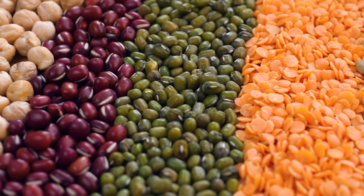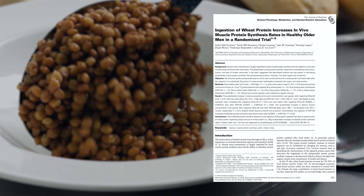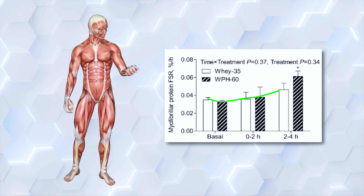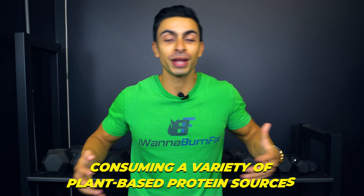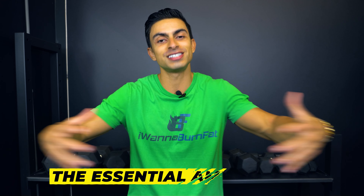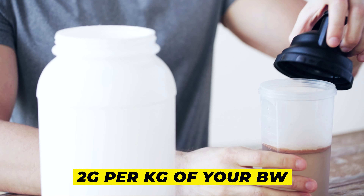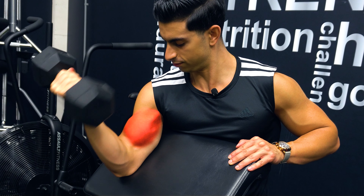With that said, there is a simple way to work around the lower anabolic response of plant-based protein. One study found that if you consume a larger dose of plant-based protein, you can stimulate muscle protein synthesis similarly well as with animal-based protein. Also, consuming a variety of plant-based protein sources can get you all the essential amino acids in adequate quantities. As a general recommendation for vegan athletes, scaling your protein intake up towards 2 grams per kilogram of your body weight is a safe bet to maximize your protein balance in a day.